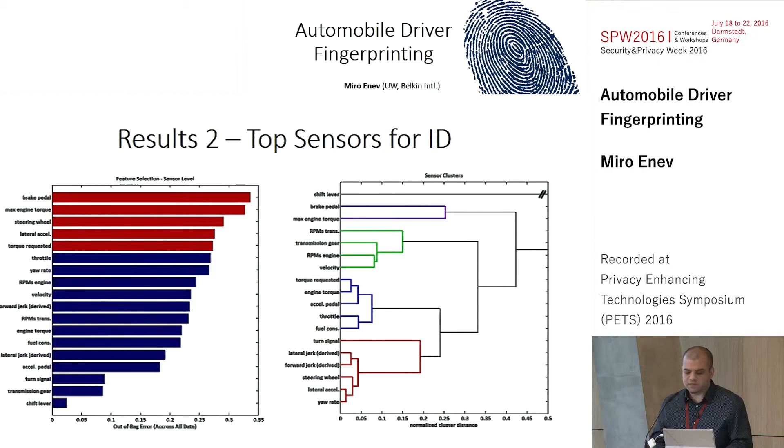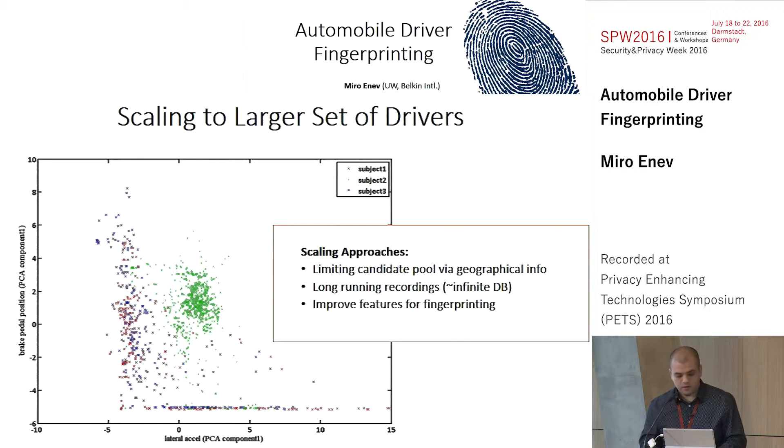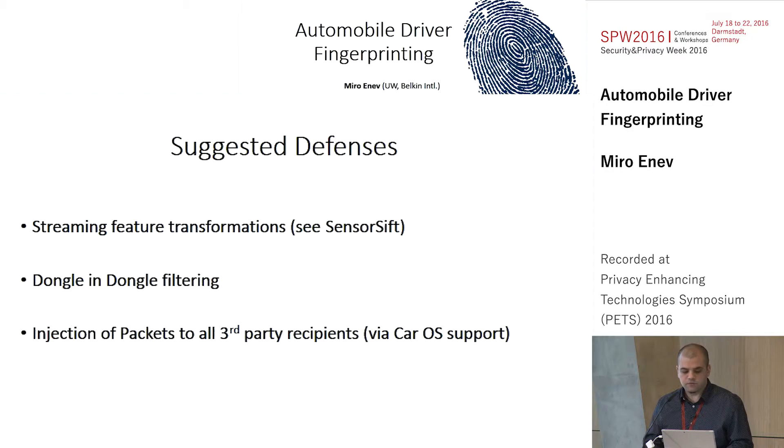The top sensors that were most useful were the brake pedal, the steering wheel, and the lateral acceleration — all available in the paper. There is also a hierarchical clustering of correlations between the sensor data. We used an N of 15, and it would be very interesting for future work to understand how this works for larger candidate pools of drivers. One encouraging result in this direction is that even taking the most similar drivers and projecting their data into two dimensions, you end up seeing areas where they diverge, suggesting that with additional effort you could find features very useful for fingerprinting.